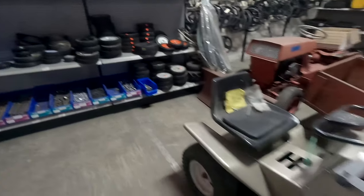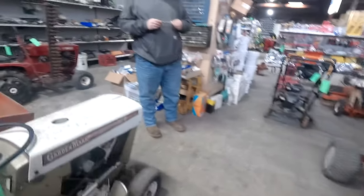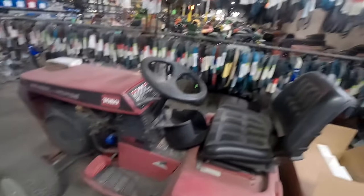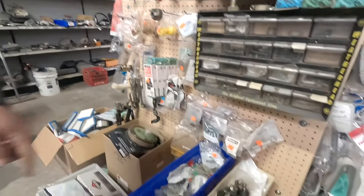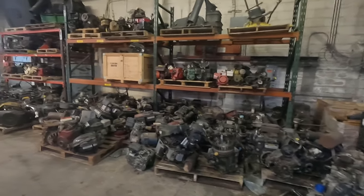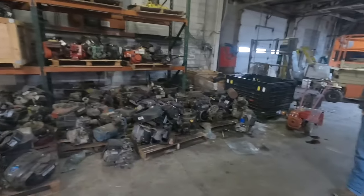Push mower parts, small garden tractors, linkages, more belts, bearings, bushings — all sorts of new parts. So if you need engines, engines galore, all the way down there to all the way here.